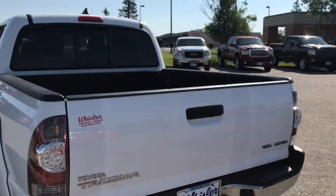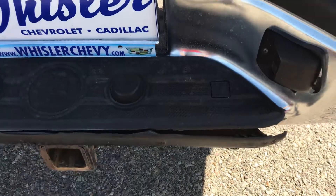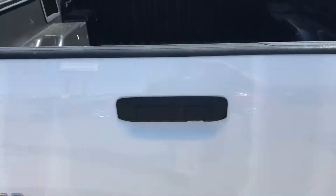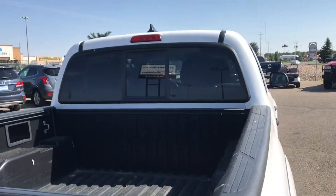The only issue I notice on it — it's not even really an issue — just on the back bumper. It has a little spot that kind of cracked here on the backside, but it doesn't do a lot to the vehicle. It does have a bed liner. If you look at the back window, it does have a sliding rear window.